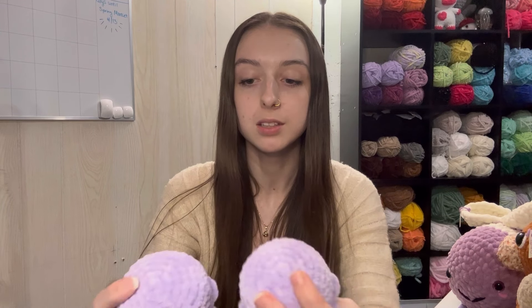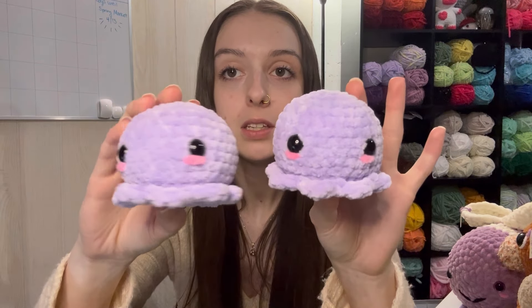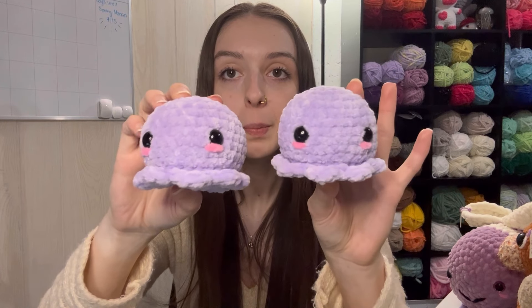I only got around to two of these, but ideally I'd like a couple more colors. We have two purple octos — I love these, I think they're so cute — and I charge $10 each for them.